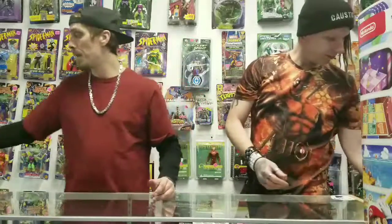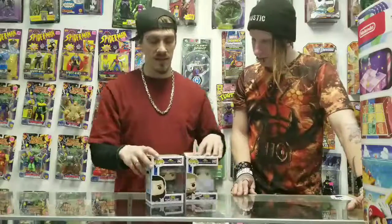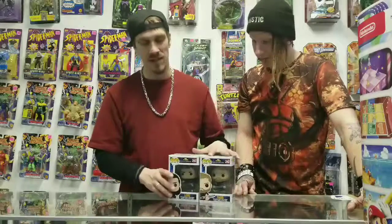We got some different packs of Pokemon cards — they're all Sun and Moon but different packs, all sealed brand new. We have a lot more of those in. We're selling those for $5 a piece. And we got some more Funko Pops in — here we have Thor and Loki from Thor Ragnarok. We're selling these for $10 a piece.